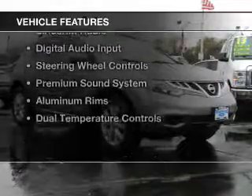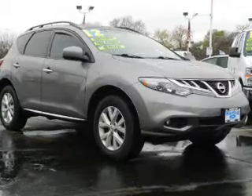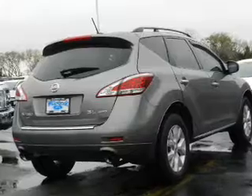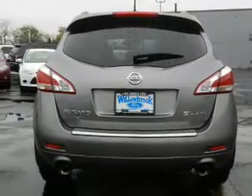The features include dual sunroofs, push-button start, heated seats, Bluetooth connectivity, Sirius XM satellite radio, digital audio input, steering wheel controls, a premium sound system, and aluminum rims.